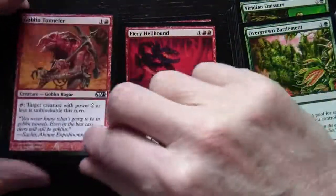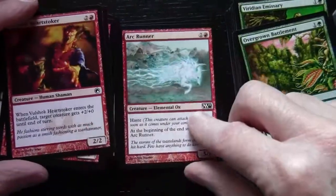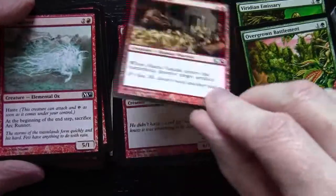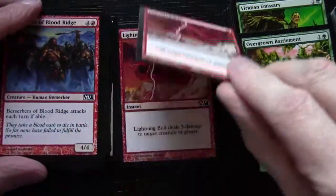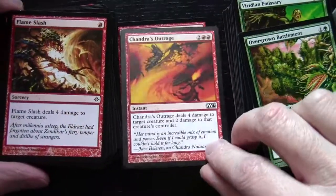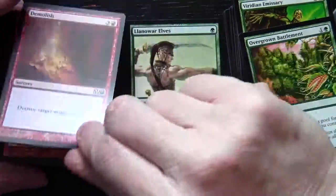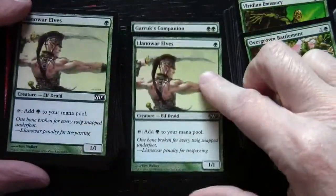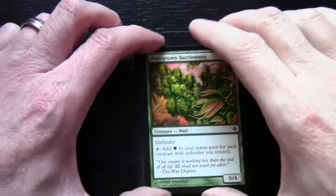Grasp of Darkness, then moving on to red: Goblin Tunneler, Fiery Hellhound, Vulshok Heartstoker, Lark Runner, Manic Vandal, Ogre Resistor, Berserkers of Blood Ridge, a couple of Lightning Bolts, Flameslash, Chandra's Outrage, Act of Treason, a Demolish, a couple of Llanowar Elves, Garruk's Companion — and now we move on to the other stack where the rest of the green cards will be.